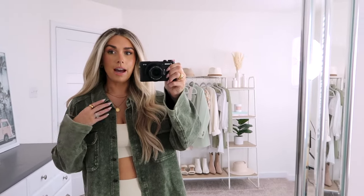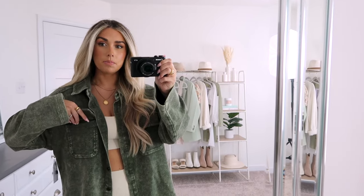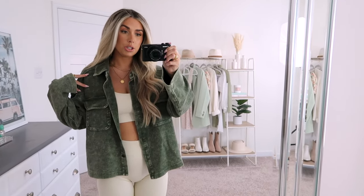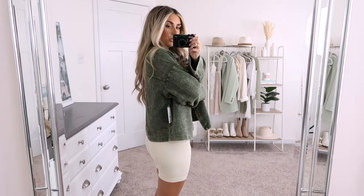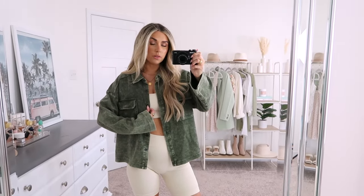I like the collar that it has and the buttons go all the way up to the front. There are oversized pockets on the front as well, and there's some ribbed detailing on it too. This was $27.98 — I thought that was such a good steal. It comes in a few colors. I also picked it up in blue so I'll show you that in just a second. Here is the back — it's just plain with no detailing.